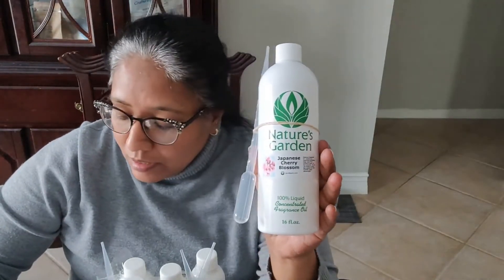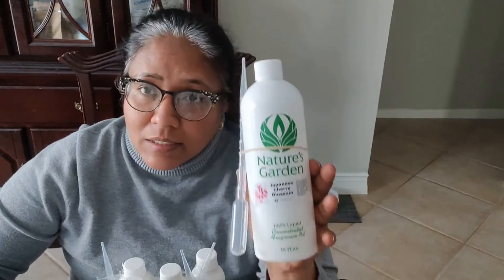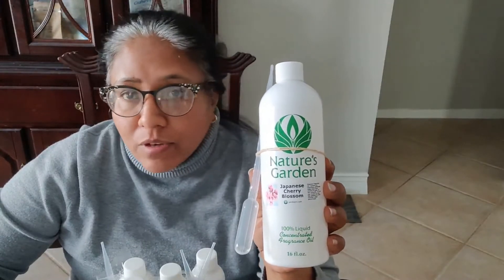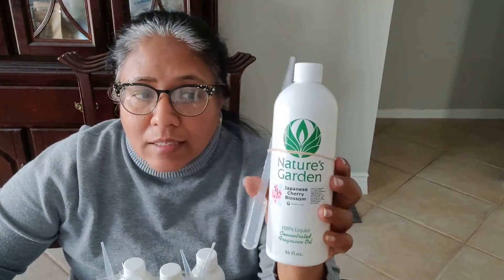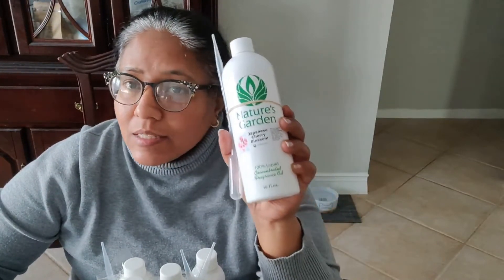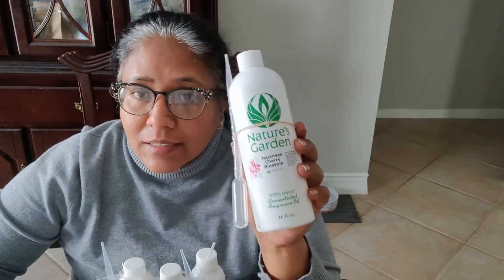Now how this behaves in soap — on the website they say it's a perfect pour, there's no rising, no acceleration, no separation. And it is right. I like the way the scent behaves in the soap. I have not found it to misbehave at all. I normally work at room temperature with my cold process soap, and this has been wonderful. I can make swirls with this — I do hanger swirls, I have done drop swirls, I have done everything with this, and it is wonderful.